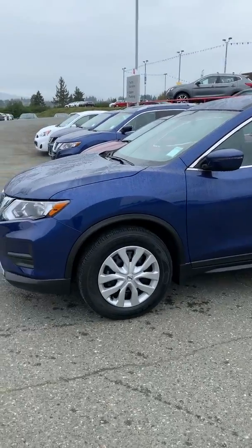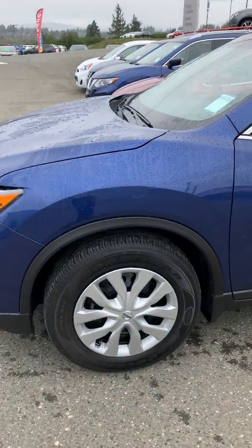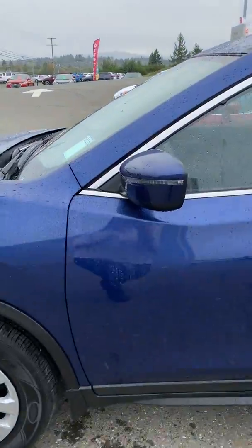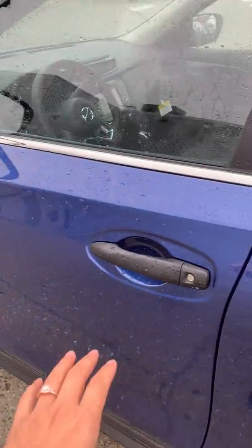When you go with the S trim you get heated seats, Apple CarPlay, forward emergency braking, blind spot warning, steel wheel wells with covers on them, the integrated turn signal on the light, and heated mirrors from the inside.